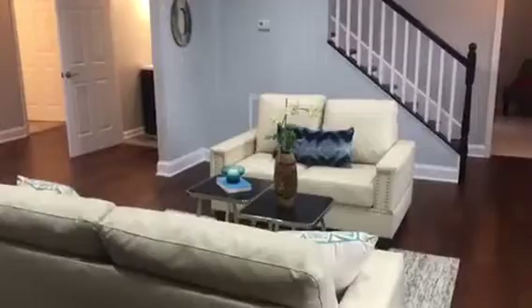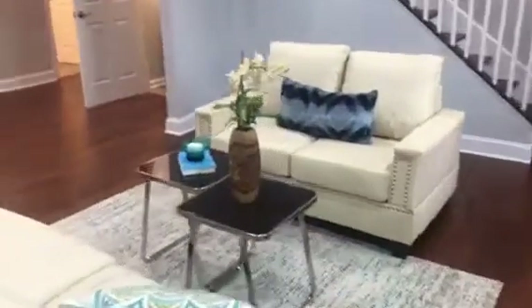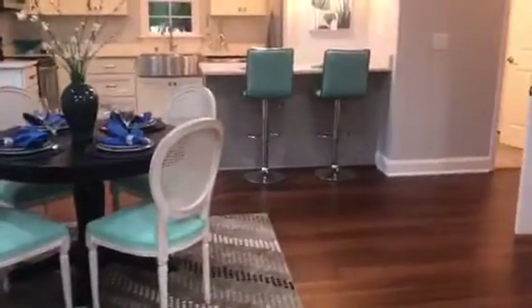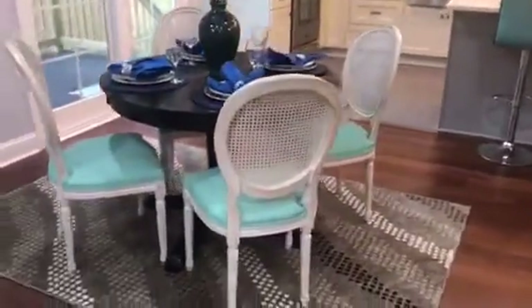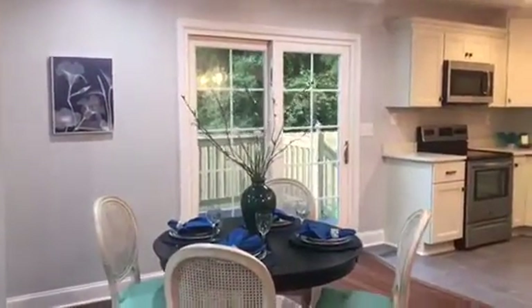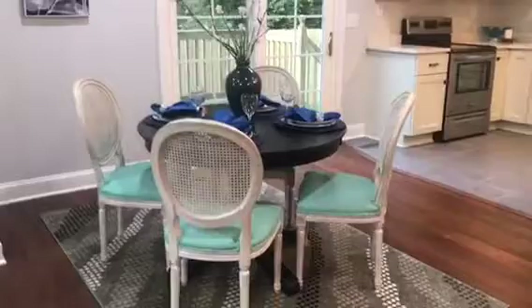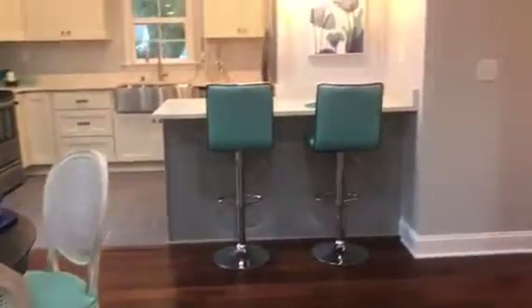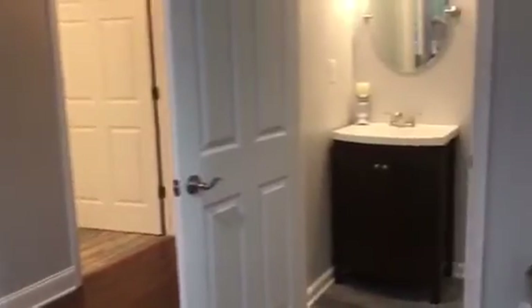There are two bedrooms downstairs and three bathrooms in this house. The other two bedrooms are upstairs, which includes the master. And here is the formal dining room — gorgeous flooring, light gray paint color, very clean and modern feel all the way throughout this house.